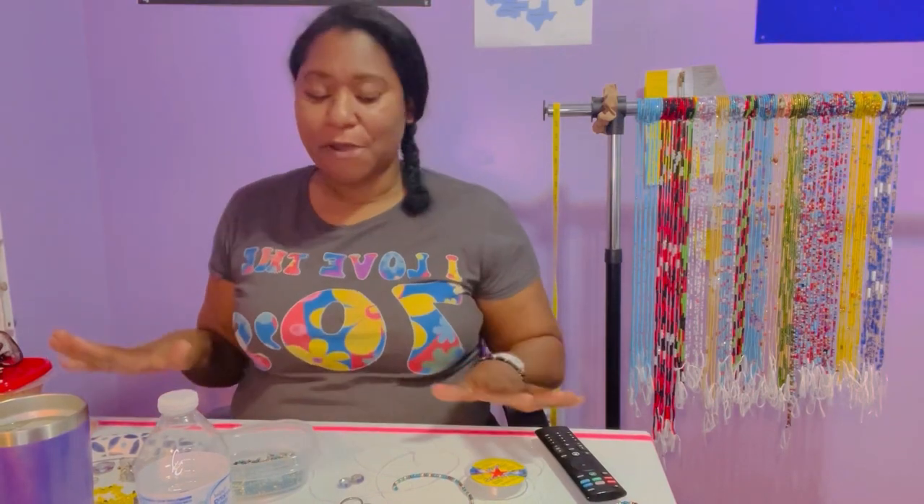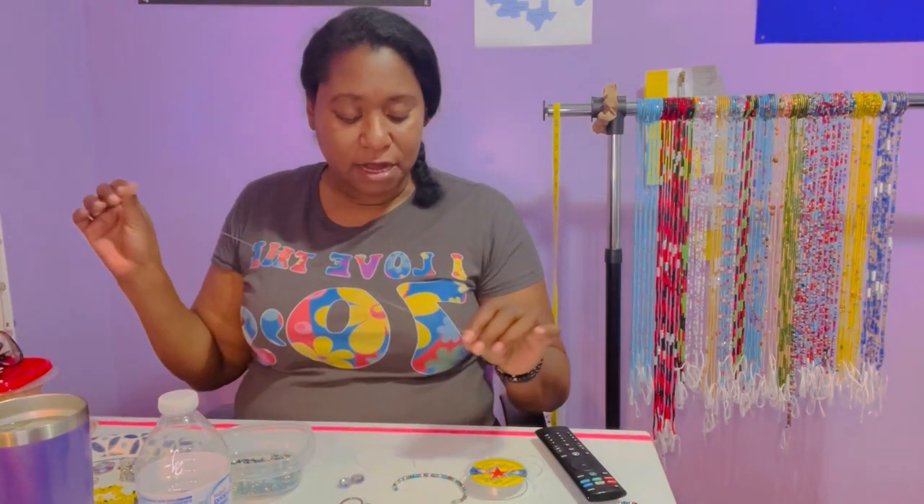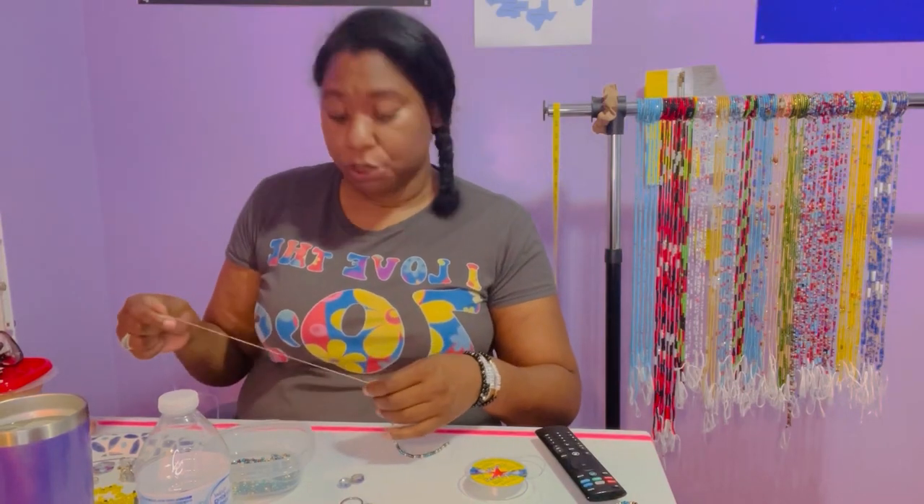Hey everybody, welcome back! Today we're going to talk about how you can find pop-ups in your area. While we're talking, I'm going to be working on some waist beads — getting prepared for yet another event. I am booked and I am busy. I had said I was going to take a break between events, but I just booked a new one this month. So far I have three events: two on the sixth and seventh, and one on the 14th.